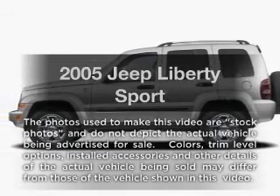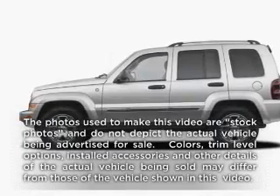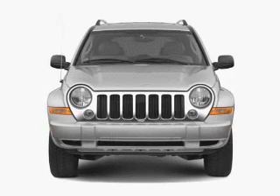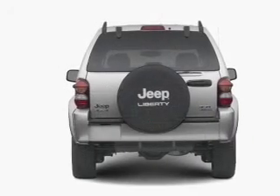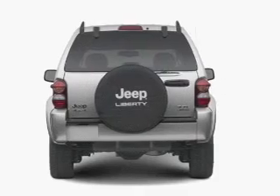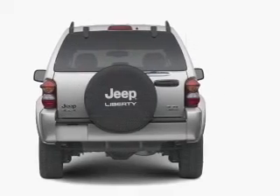Get noticed in this 2005 Jeep Liberty. If you're looking for a first-rate auto, this one could be yours today. With a reliable six-cylinder engine, the powertrain includes four-wheel drive connected to a smooth shifting transmission.